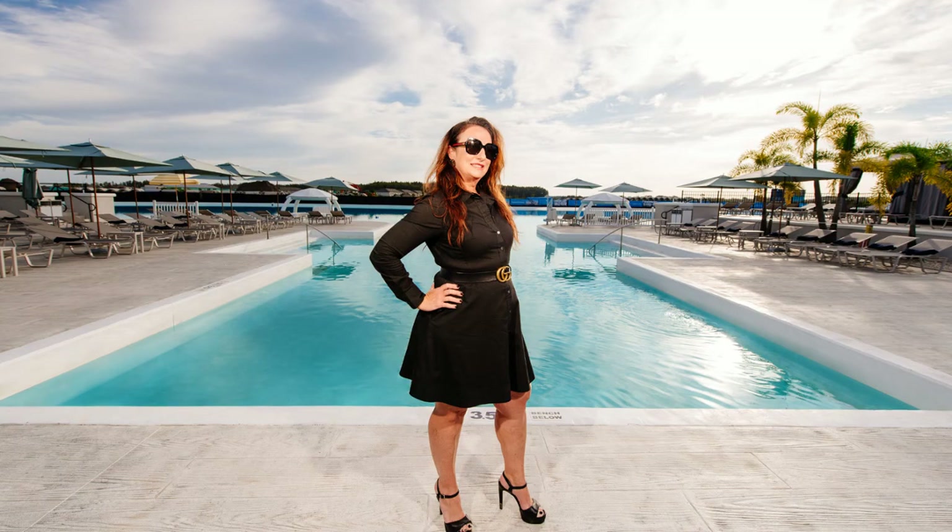If you're interested in this townhome or something else in Wesley Chapel, give me a call. We'll see you next time.